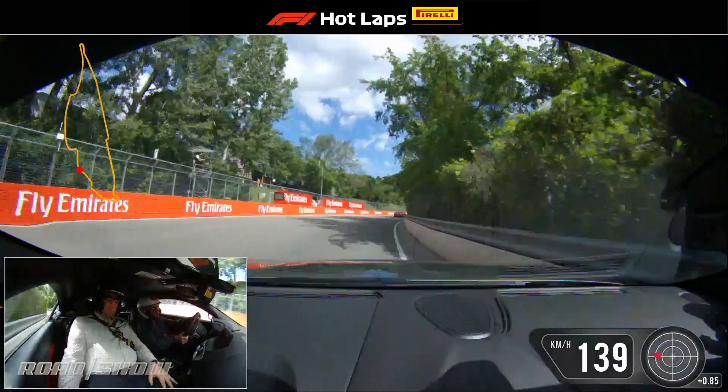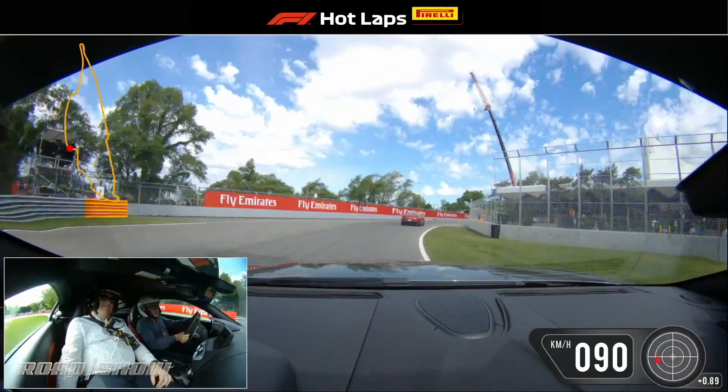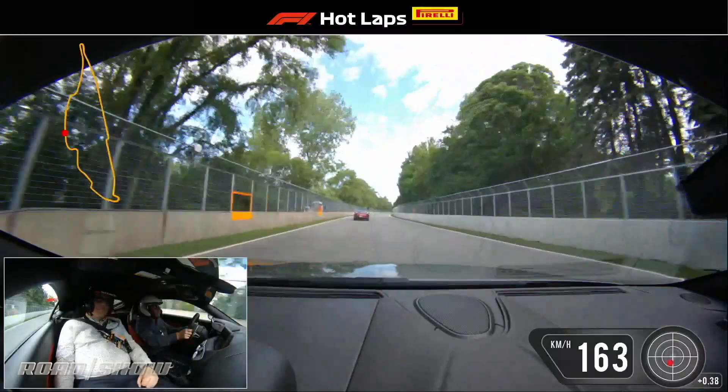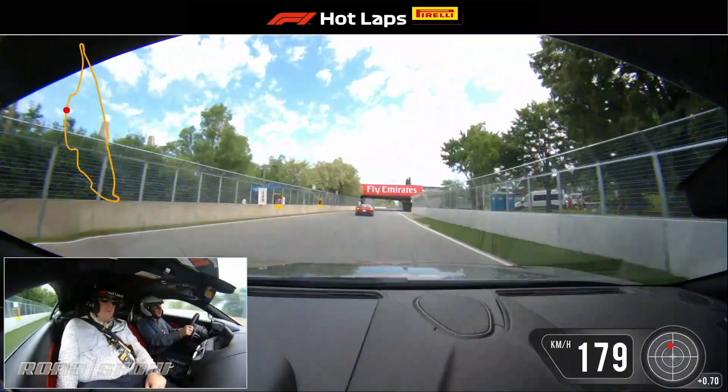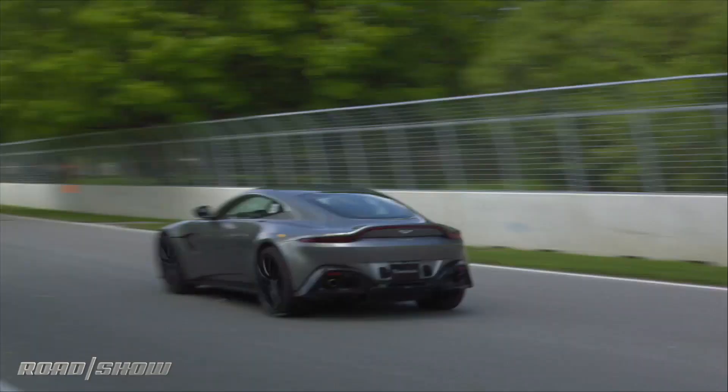Turn 5 is absolutely brilliant in this car. Get ready for the big stop — we're going to cheat across this curb. We're catching the Vantage nicely, and here we go. We're going to get up to about 125 miles an hour. It's very bumpy under braking, so we're going to be careful on the brakes — the car will just dance around a little bit.